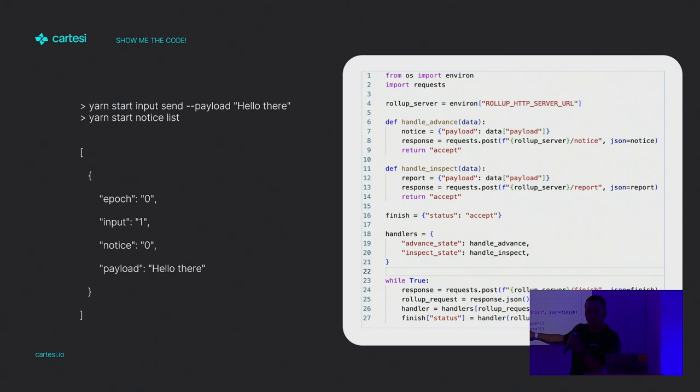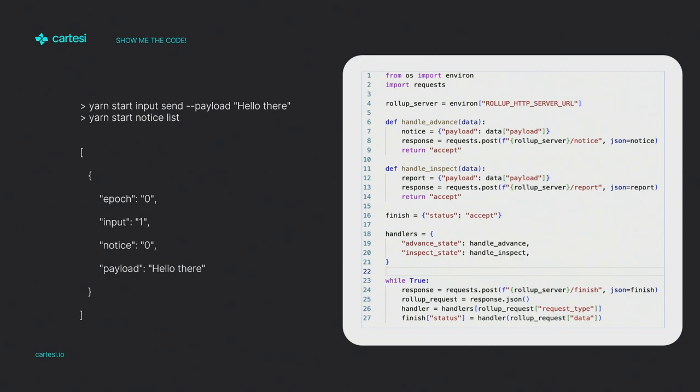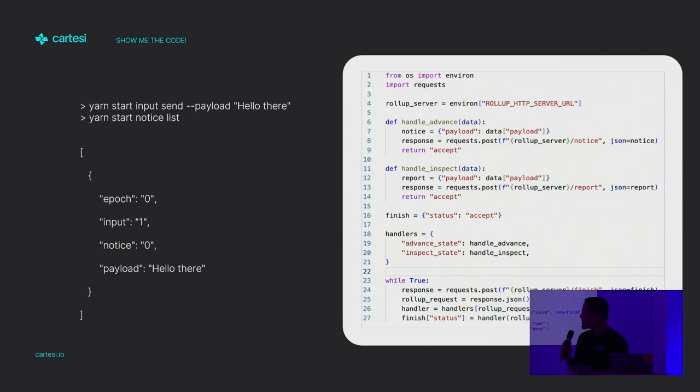At that point, you just decode the data and handle it with the correct handler — the advanced state handler. All it does is get the data, create a new notice with the same data without even changing it, hit the slash-notice API endpoint, and return accept. That's very important, because if you return reject, you're telling the hypervisor something is wrong with your application and it should throw — equivalent to throwing on Solidity, but it can be done in any language. By doing this, you're ensuring the correct execution of your dApp. And that's really all of it.